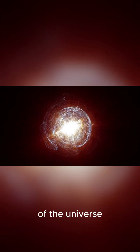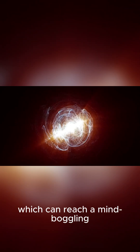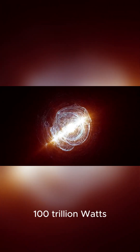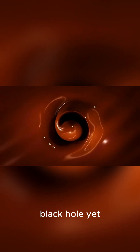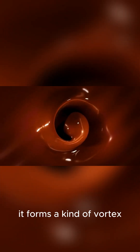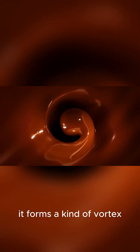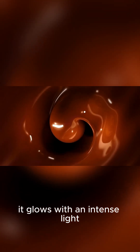Quasars are the lighthouses of the universe, beaming out energy from their accretion disks, which can reach a mind-boggling 100 trillion watts. As the gas and dust that hasn't fallen into the black hole yet gets pulled in towards the center, it forms a kind of vortex. And because of the extreme heat and friction, it glows with an intense light.